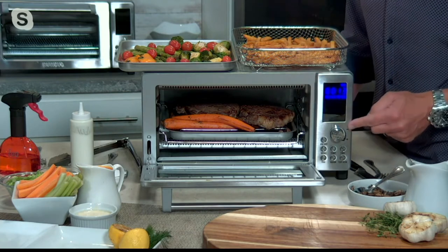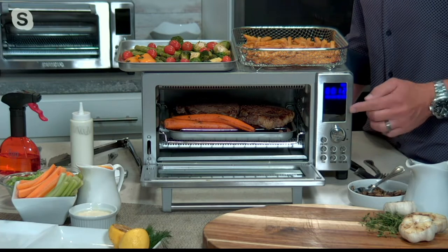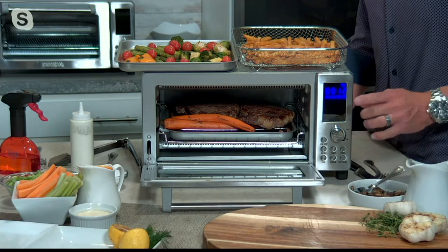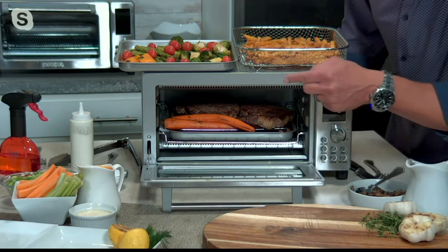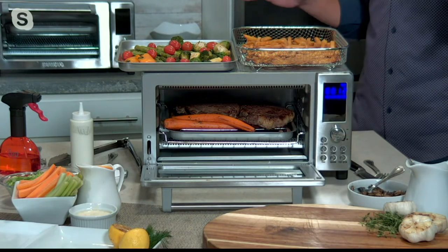We also have 12 preset programs with a digital and push-button interface to make it incredibly easy to use. And you're also going to get a crisping rack, a roasting rack — all the things you need to do everything in your kitchen every day.